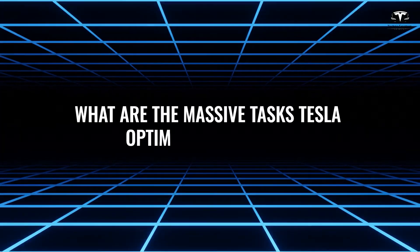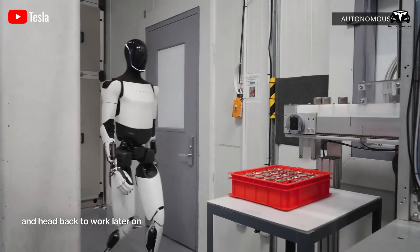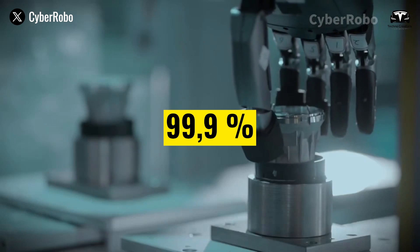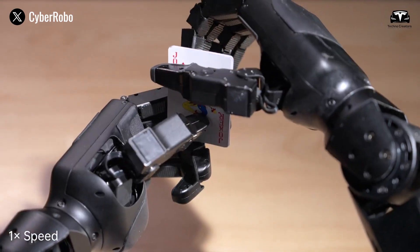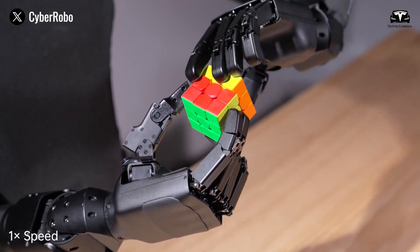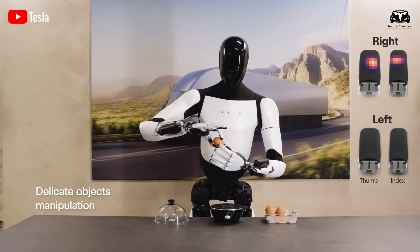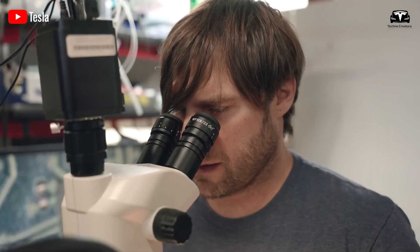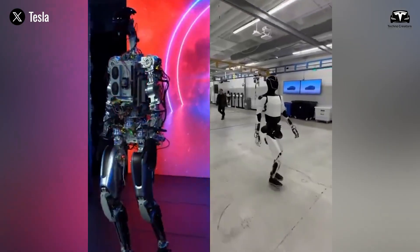What are the massive tasks that Tesla Optimus can handle? The journey begins with assembling Cybertrucks at Giga Texas. Optimus Gen 3, equipped with 25-degree hands, can weld, bolt, and paint with 99.9% accuracy, surpassing human workers by 35%. Its hands, featuring sub-millimeter precision, are powered by advanced actuators and tactile sensors that detect force and material type, ensuring perfect welds and seamless paint application. The AI, trained on Tesla's Dojo supercomputer, analyzes thousands of assembly scenarios, optimizing each step to minimize errors. This task alone could revolutionize manufacturing, reducing production time and costs while maintaining quality.